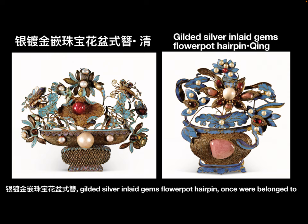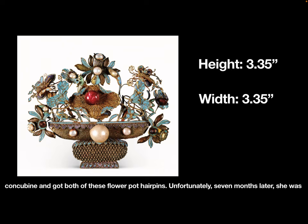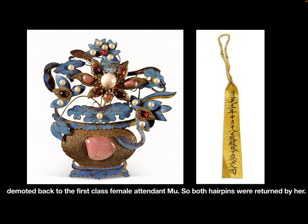The Gilded Silver Inlet Gems Flower Pot Hairpin belonged to Empress Daoguang's first-class female attendant Mu. In 1831, she was promoted to noble concubine and received both flower pot hairpins. Unfortunately, seven months later, she was demoted back to first-class female attendant, and both hairpins were returned.